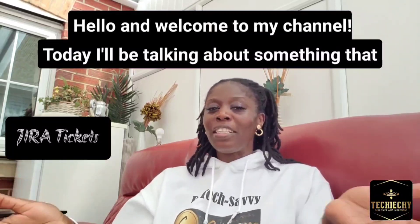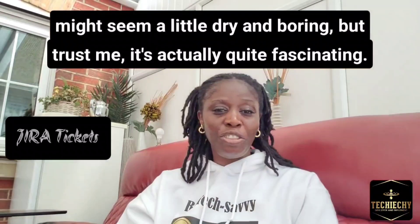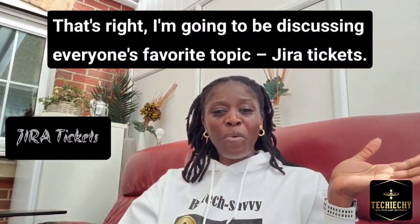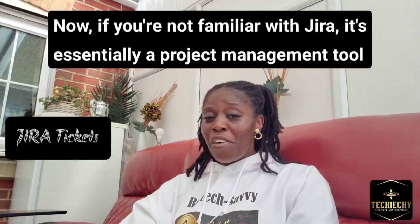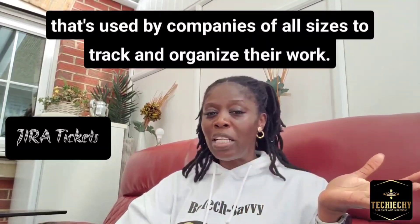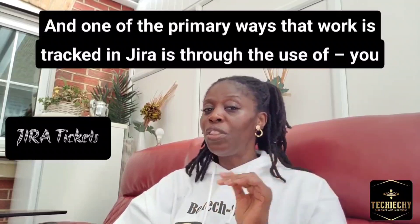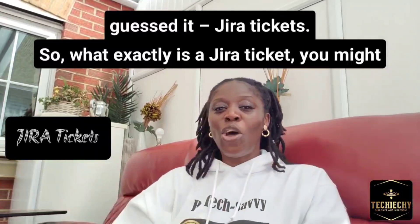Hello and welcome to my channel. Today I'll be talking about something that might seem a little dry and boring, but trust me, it's actually quite fascinating. That's right, I'm going to be discussing everyone's favorite topic: Jira tickets. Now if you're not familiar with Jira, it's essentially a project management tool used by many companies of all sizes to track and organize their work, and one of the primary ways that work is tracked in Jira is through Jira tickets.